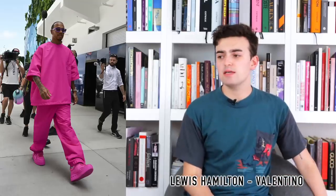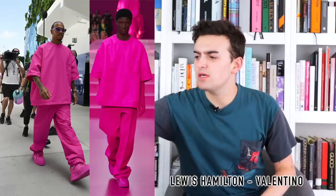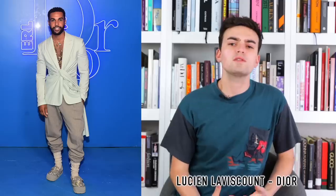Next, Lewis Hamilton wearing Valentino from the Fall 2022 collection — the PP pink bright neon pink look. It's a baggy shirt-sweater, wide-legged pant, and pink sneaker, very Valentino. It's a big baggy style and probably not what you'd normally see at a Grand Prix, so I appreciate Lewis Hamilton doing something a little bit more exciting and intriguing.